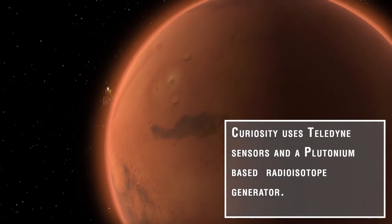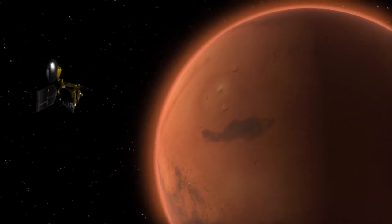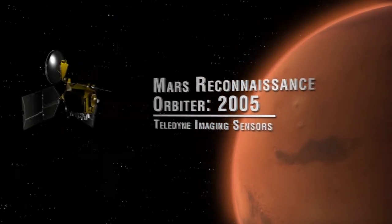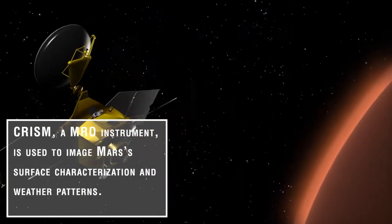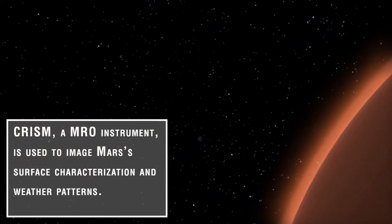Meanwhile, the Mars Reconnaissance Orbiter continues to operate in Mars orbit. One of its instruments, CRISM, an imaging spectrometer, is used in surface characterization and understanding weather patterns on Mars.